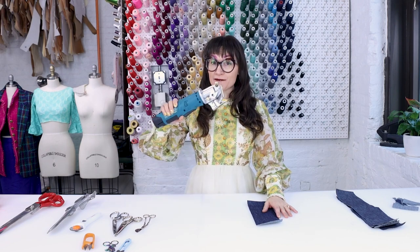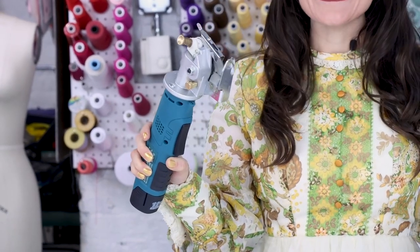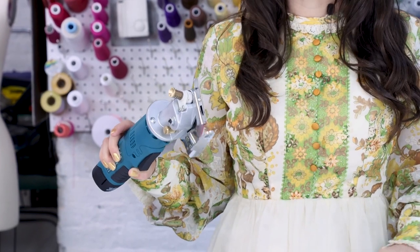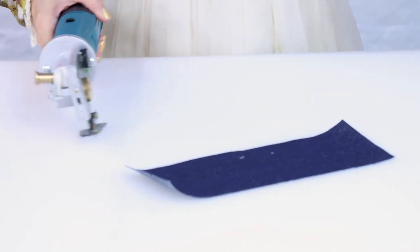Number six — my favorite but not necessarily essential — the electric rotary cutter. This baby will cut up to 20 layers of thin fabric at one time and it is smooth as butter. Yes, you can lose a finger on it, so make sure you wear a chainmail glove when you're using it. But let's give it a try so you can see how amazing it is.